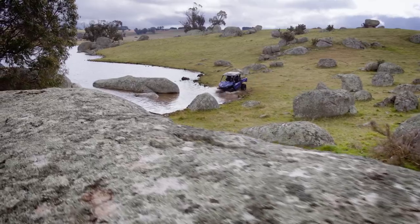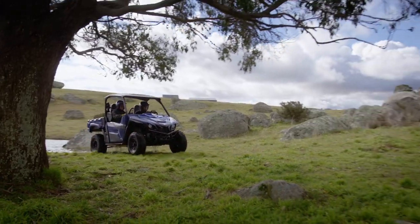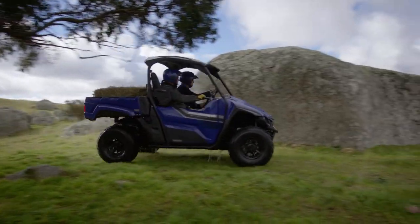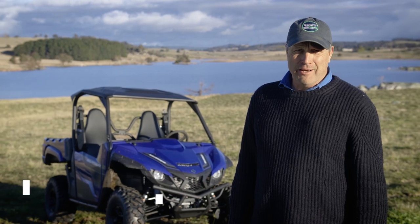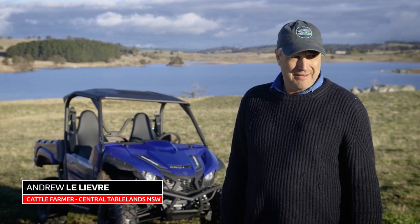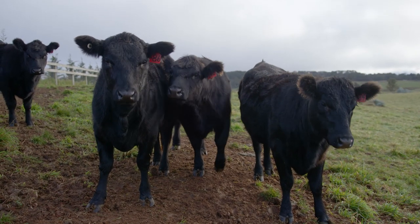We've been running the new Wolverine X2 Utility around a local farm to see how she performs. So now let's hear what an Aussie farmer thinks. My property is in the central tablelands of New South Wales, at about 1100 metres, running a small herd of about 150 Angus breeders.